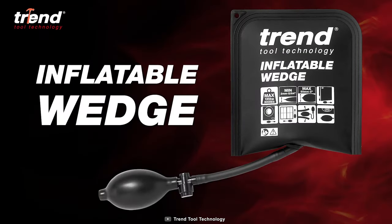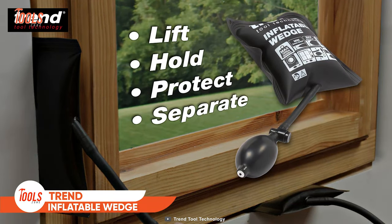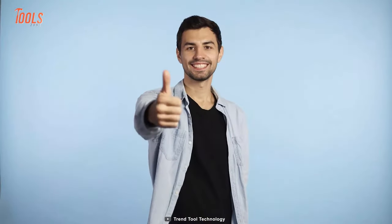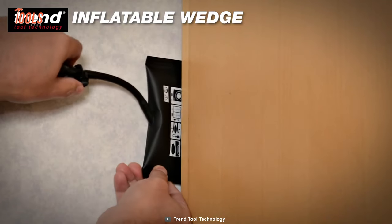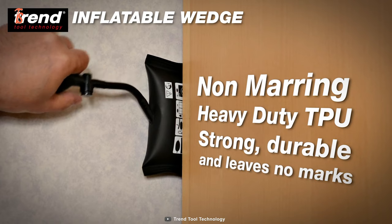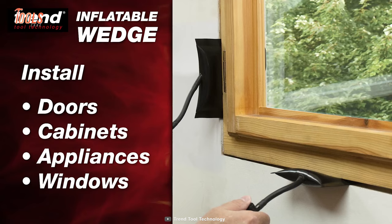The Trend Inflatable Wedge is a multi-purpose tool designed to lift, hold, protect, and separate. Made from non-marring heavy-duty TPU material, the tool can be used for installing doors, windows, cabinets, appliances, and more.